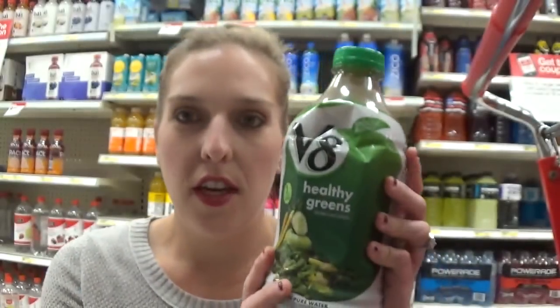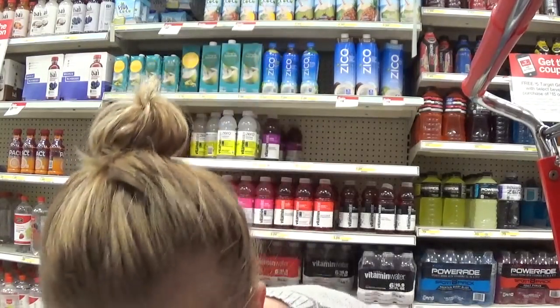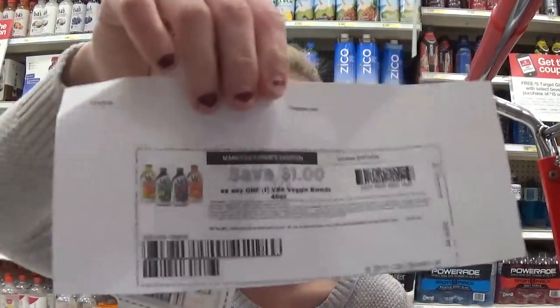I have a deal on the V8 Healthy Greens. These are priced at $3.19 and we have a 31% off cartwheel — kind of a random number. We also have a $1 insert coupon from a few inserts ago, and there was also a printable $1 off coupon at Coupons.com, though I'm not sure if that's still available. With your cartwheel it's going to take off $0.98, and then with the $1 off coupon the final cost will be $1.21. Pretty good price, but it has to be the Healthy Greens.